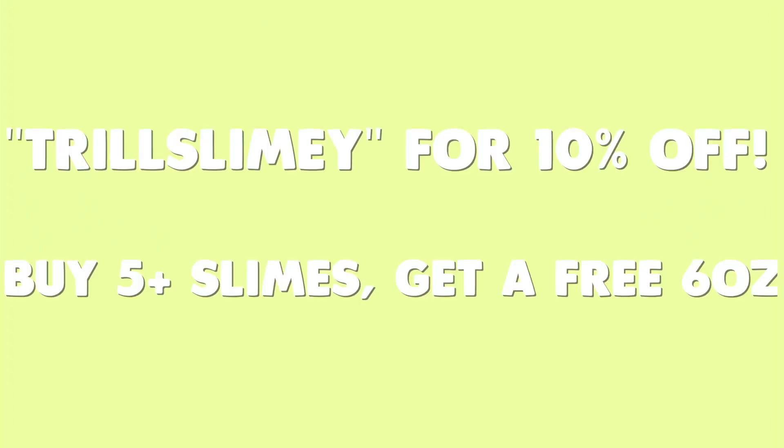What's up trail slime squad and welcome back, and if you're new here welcome to the trail slime fam! Don't forget to hit that subscribe button and turn post notifications on so you're notified whenever I post. I'm so excited because today's video is a restocking video.